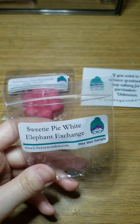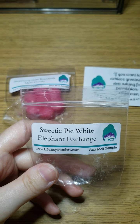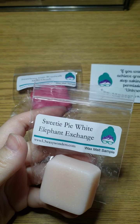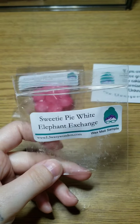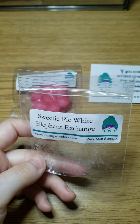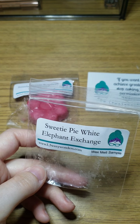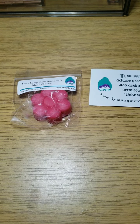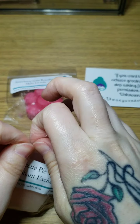You do get the Sweetie Pie pretty strong in this one. I'm mostly getting that Monster Gem that's in the Sweetie Pie. I do get the White Elephant Exchange but it doesn't smell like it normally does — I think when it's blended with the Sweetie Pie it's giving it a different smell. I probably would repurchase it — it's nice, I do like it. I would have to melt it to be sure.